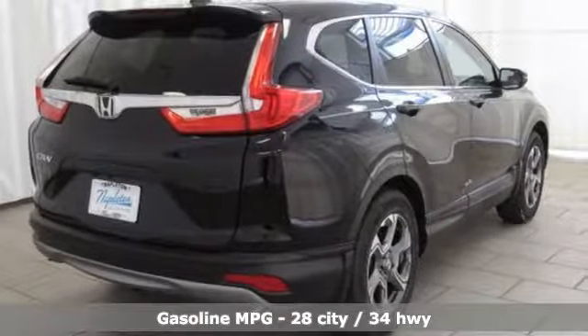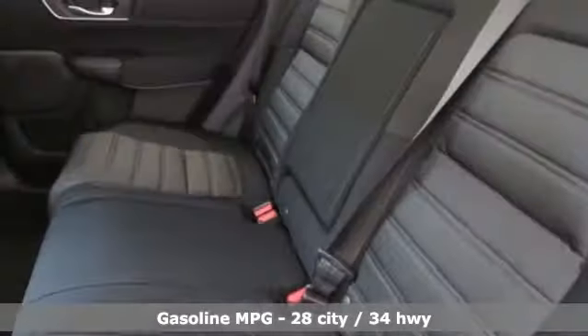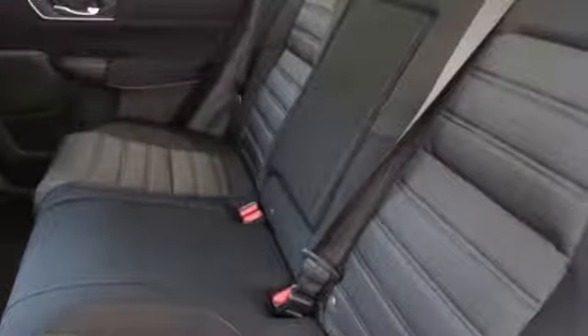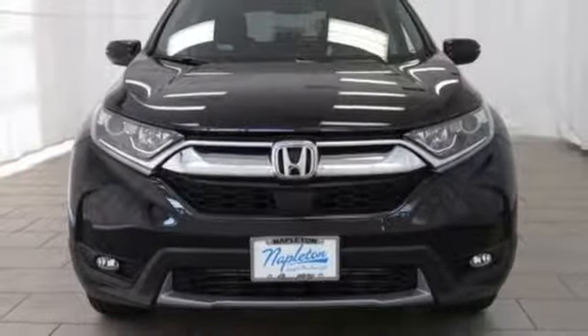It comes with great features you'll love: streaming audio, power heated mirrors, dual-zone climate control, digital instrument gauges, doors and push-button start proximity key, and front heated bucket seats.